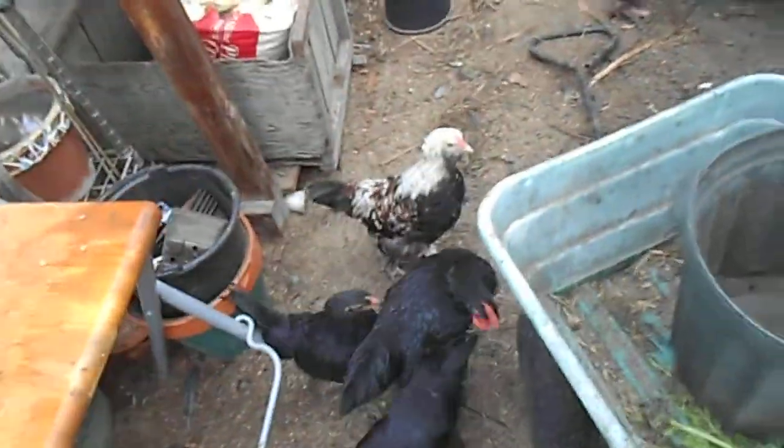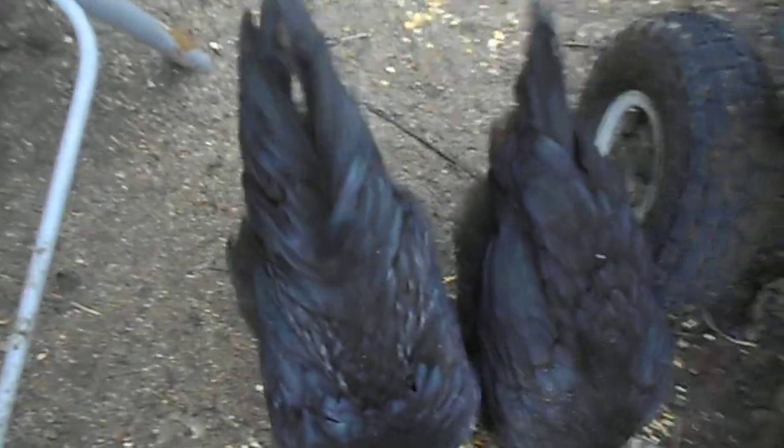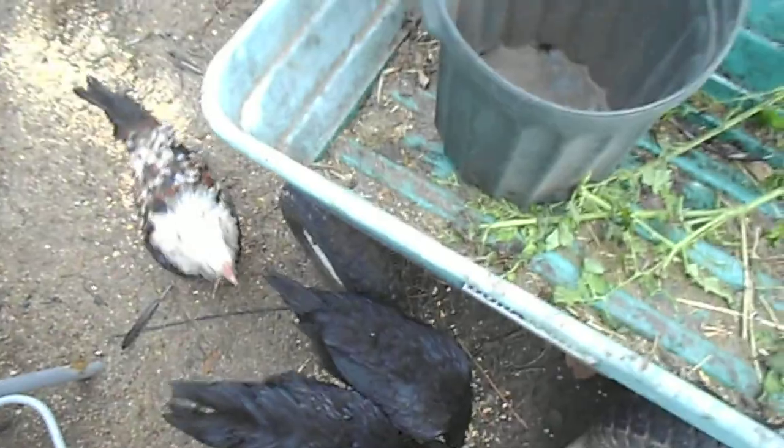Now these guys aren't fully mature. Turn on the water for them. That white, brown, and black one right there is my favorite. It's a cup of feed for them. I'll tell you which ones are roosters — that little black one there is a rooster, that one's a rooster, this guy here is a rooster. And the other two are hens.